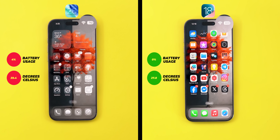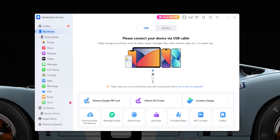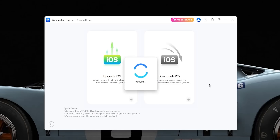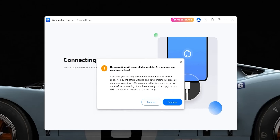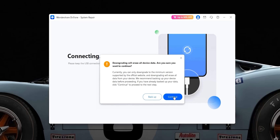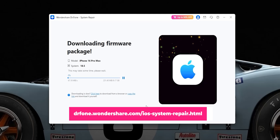If you want to downgrade to iOS 18 without losing data, meet Dr. Phone System Repair. Dr. Phone lets you downgrade from iOS 26 or fix over 150 iOS issues — no jailbreak, no iTunes, and no data loss. Just a few clicks and you're back to the system you know. Use the backup function to save your important data before you start. Unlike iTunes, Dr. Phone keeps your photos, messages, and apps safe. Click the link in the description to download Dr. Phone System Repair now and take control of your iPhone safely and easily.